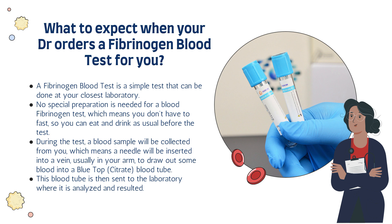During the test, a blood sample will be collected from you, which means a needle will be inserted into a vein, usually in your arm, to draw out some blood into a blue top or citrate blood tube. This blood tube is then sent to a laboratory where it is analysed and resulted.